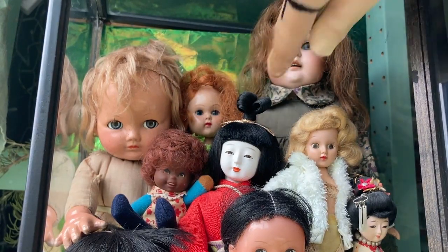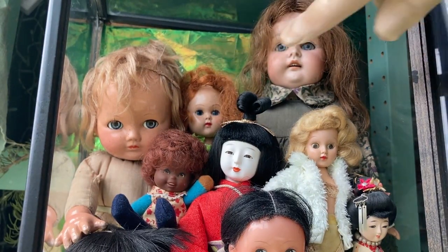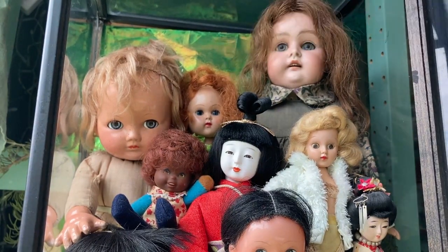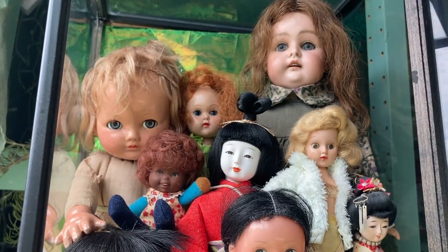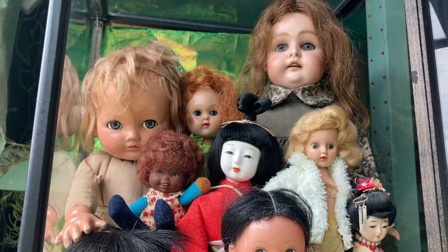Right here is a Ginny doll from either the 50s or 60s — I'm not sure. She has ginger hair. She's one of the walker types; when you move one of her legs, the other one moves too. It's really hard to see, but she's in a dress from one of those 8-inch Madame Alexander dolls that I dyed with some fabric dye.